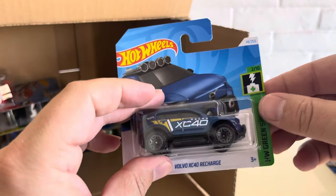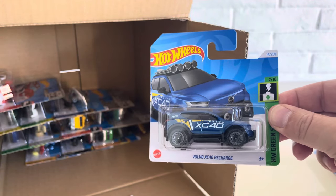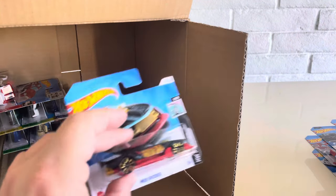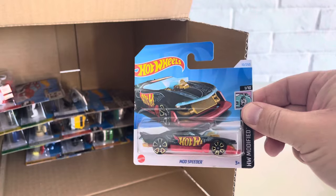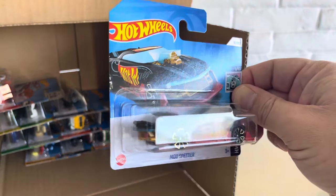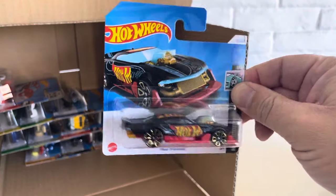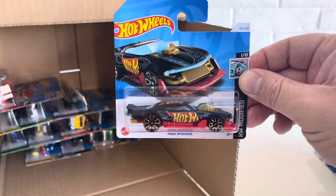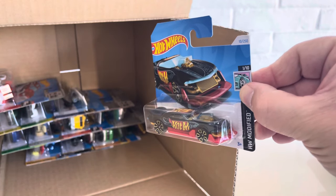Another one of the Volvo XC40 Recharge. And the Mod Speeder, HW Modified. We've got this wireframe race team livery that we've seen in the past before. So this is another version you can add to that livery collection. That's 2024.